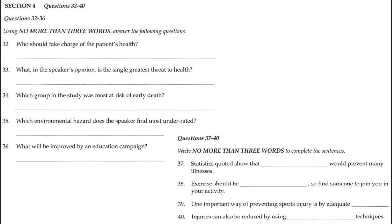Now turn to Section 4. Section 4. You will hear an extract from a talk about preventative medicine — specifically, how students can look after their own health. Listen to what the speaker says and answer questions 32 to 40. First, you have some time to look at the questions. Now listen carefully and answer questions 32 to 36.